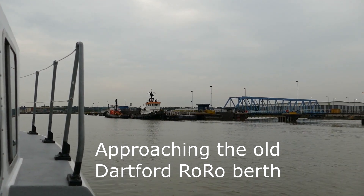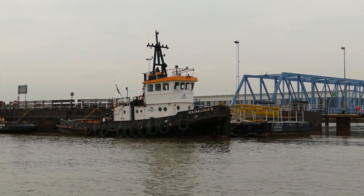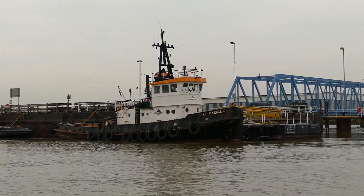Approaching the old Dartford RoRo berth, alongside are the tugs GPS Racier and Sea Challenge 2.